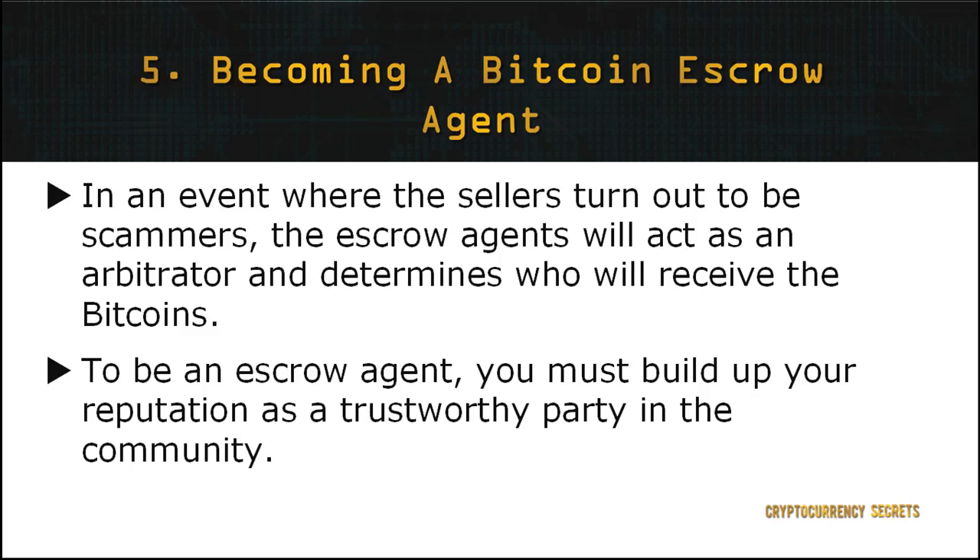Many Bitcoin marketplaces provide escrow services, such as LocalBitcoins, CryptoThrift, and BitPremier. To be an escrow agent, you must build up your reputation as a trustworthy party in the community.